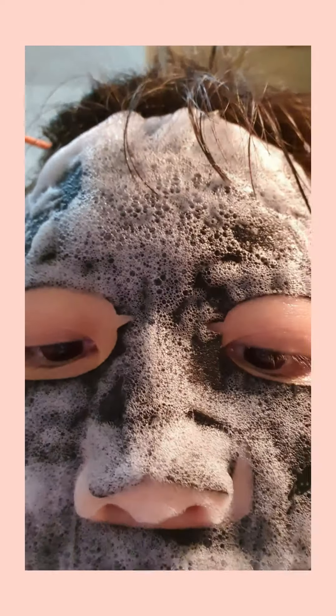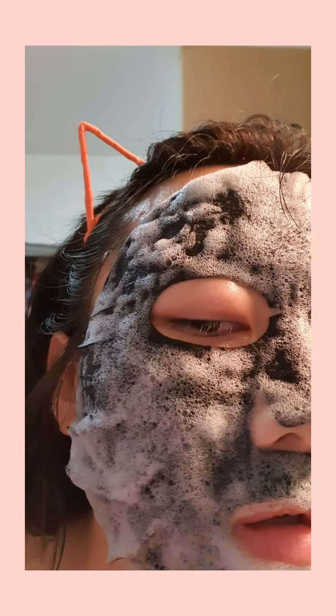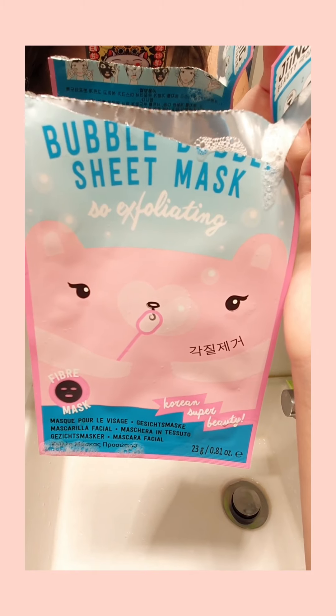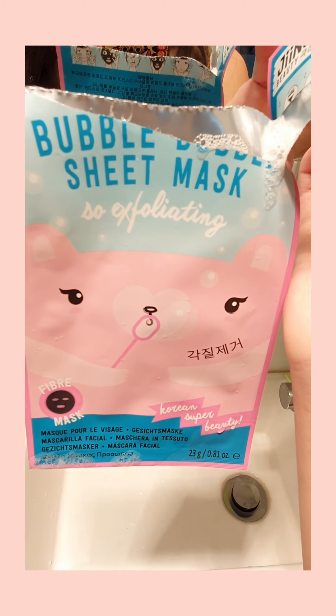The bubbles appeared after I took out the mask sheet, which is very weird, because on the pack it says you don't need to do anything — you just need to massage your face.